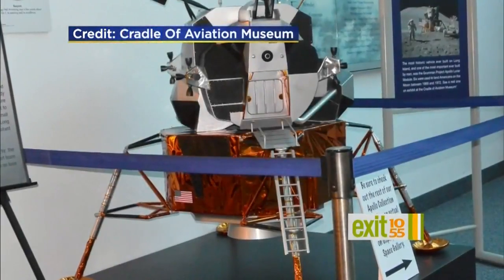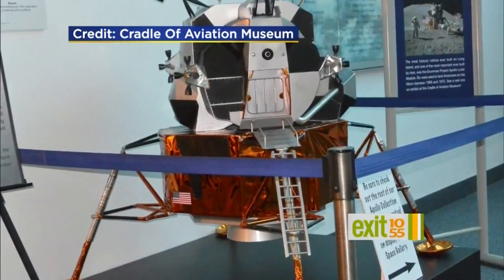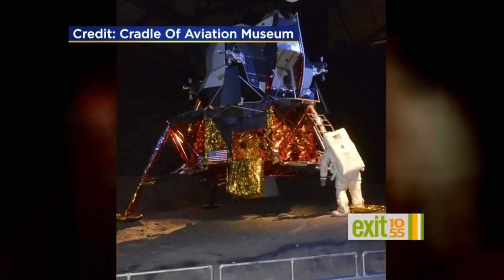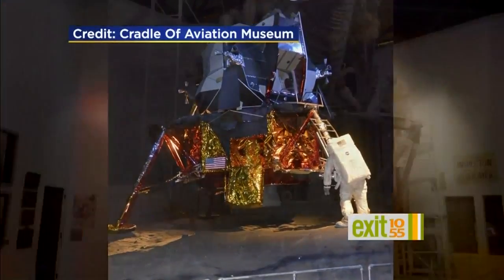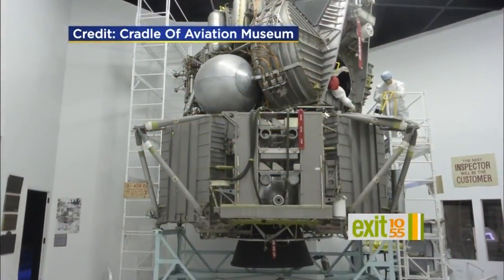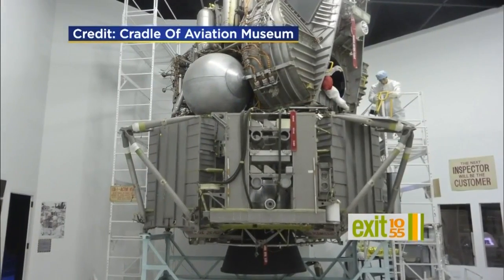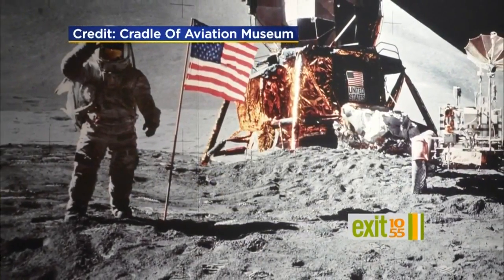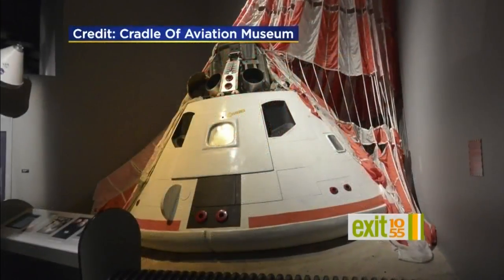Lunar Module Number 13 would have been the next one to go to the moon had the program not been cancelled, but it's a genuine, real Lunar Module — an example of the actual vehicle. And there you see it right there at the museum. That's the Number 13 vehicle. This is our structural demonstrator in a simulation of the clean room that we had at Grumman. It looks like it could take off right now and head there — it's such a piece of work.